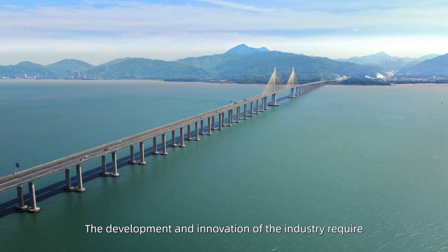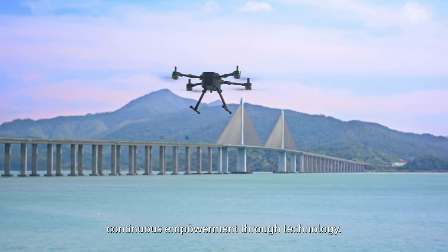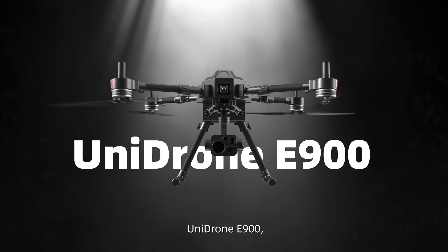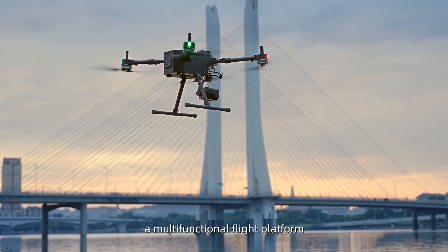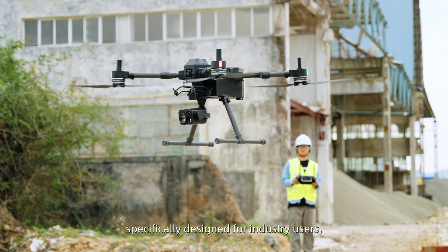The development and innovation of the industry requires continuous empowerment through technology. Unidron E900 is a multifunctional flight platform specifically designed for industry users.